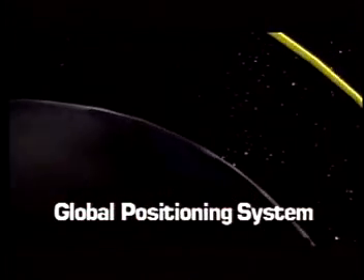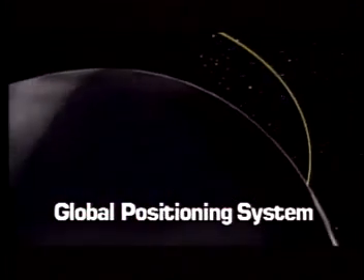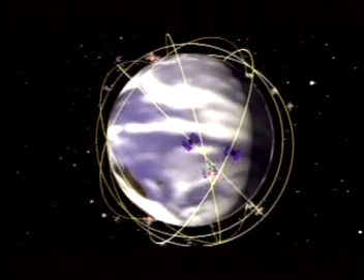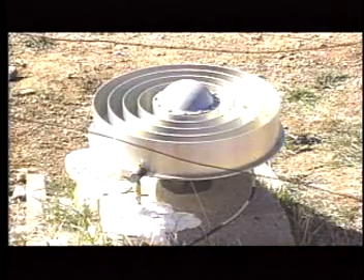I've heard of GPS, but I'm not sure what it is or how it works. GPS stands for Global Positioning System. It's a satellite navigation system consisting of 24 satellites. Pilots and boaters use it to plot their course. Geologists use it to accurately measure the position of monitoring stations. Here in Southern California, we have a network of 250 GPS stations.